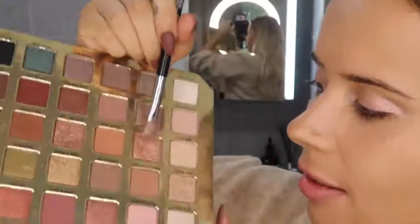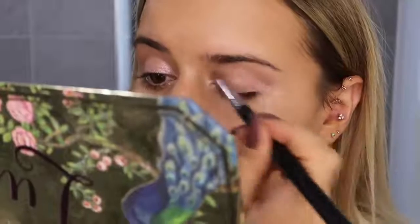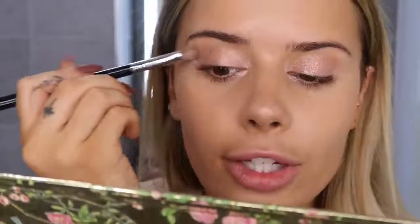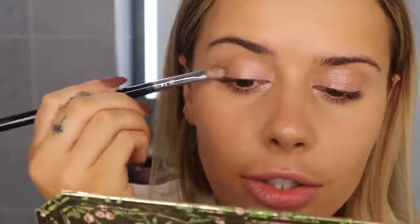I'm going to take the Too Faced Natural Lust palette, which I am still loving and obsessed with. I use the shade Flirty Pop and mix it with a bit of Love Shack — it's pretty much the same color but with a bit more warmth, and this just gives a really nice sheen to the eyeshadow look. Towards the edges and my crease I just feather it out a little bit to give some warmth to the base, which is a very cool-toned pink.